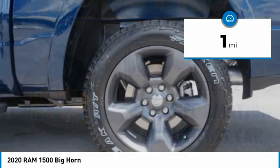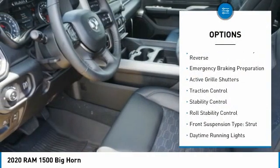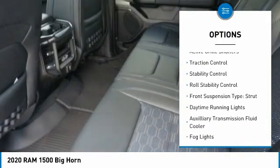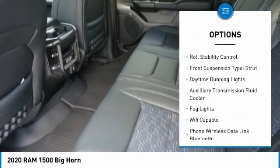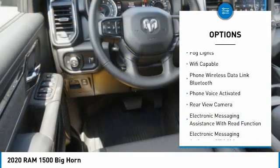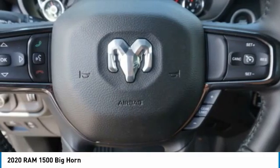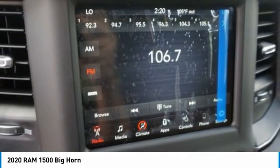This vehicle has less than 100 miles. Here are some of this vehicle's great options: power windows with safety reverse, emergency braking preparation, active grille shutters, traction control, stability control, roll stability control, front suspension type strut, daytime running lights, auxiliary transmission fluid cooler, fog lights.